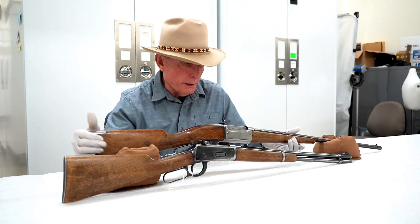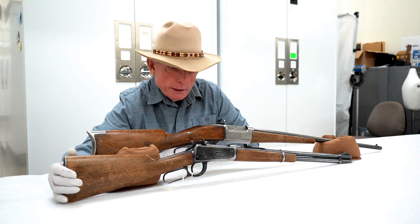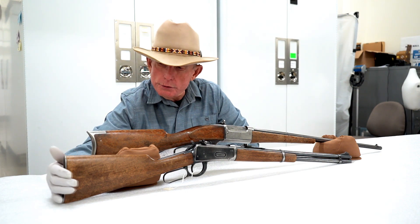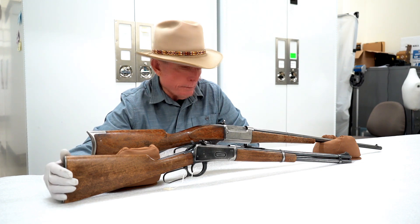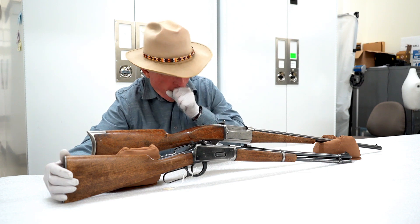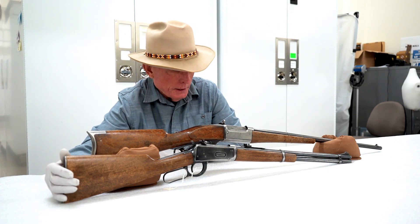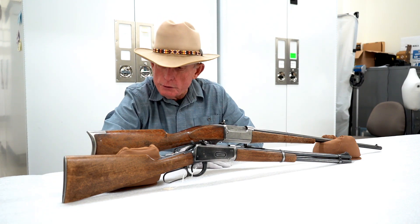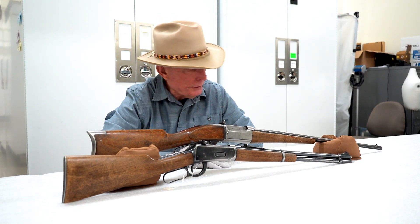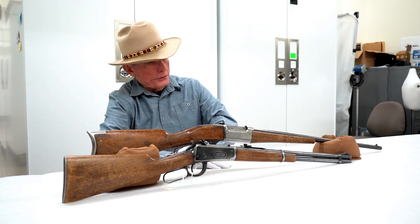This one is a .32 Winchester centerfire, or .32 Special — again, ballistically similar to the classic .30-30, but with a slightly bigger diameter bullet. Sometimes you bought what was available at the hardware store. The .30-30 would over the years be easier to find ammunition for than .32 Special, but very similar in their capabilities. So there are the Kerr family rifles.